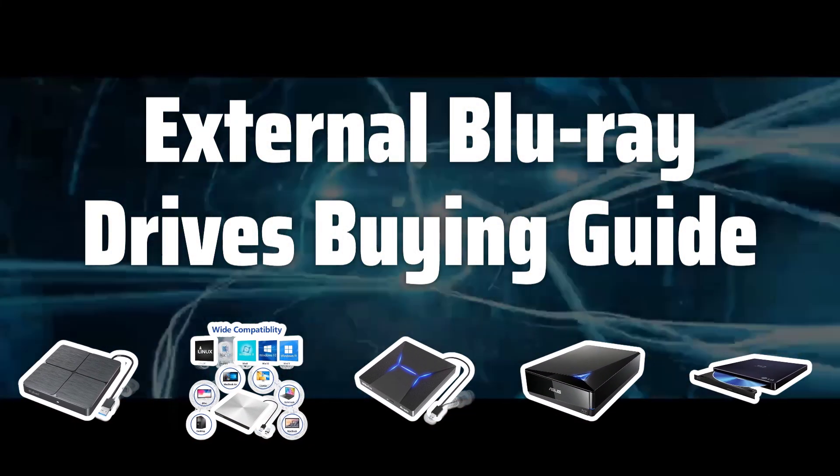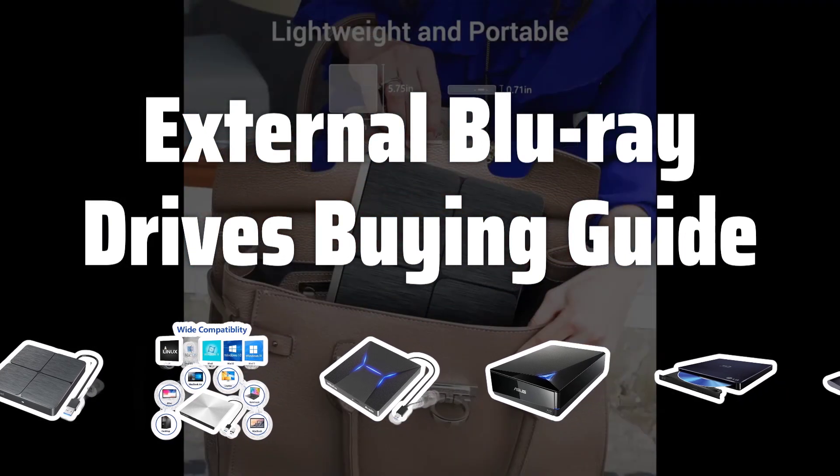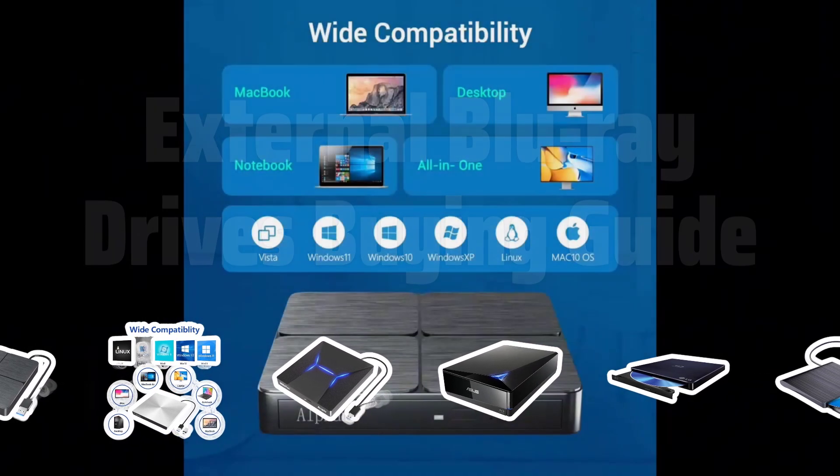Welcome to Top Best Picks. Looking to expand your computer's capabilities and access high-quality media? Stay tuned as we dive into the best external Blu-ray drives on the market.